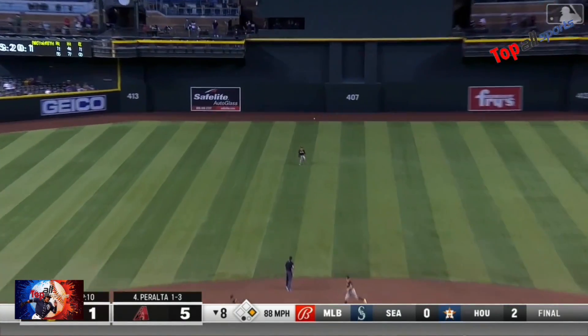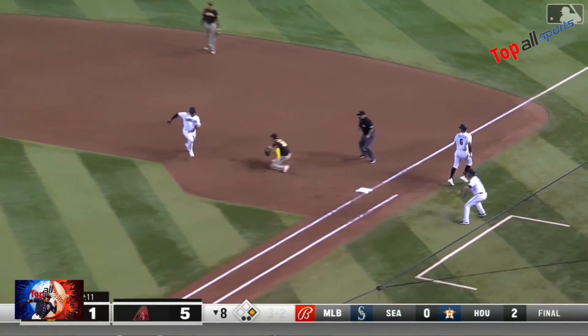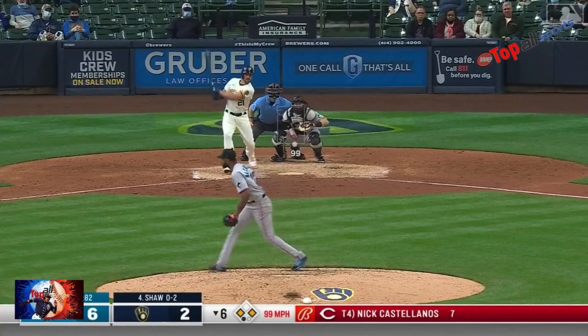One on and a line drive to center. Grisham makes the catch — has a chance for a double play — and he'll make it.